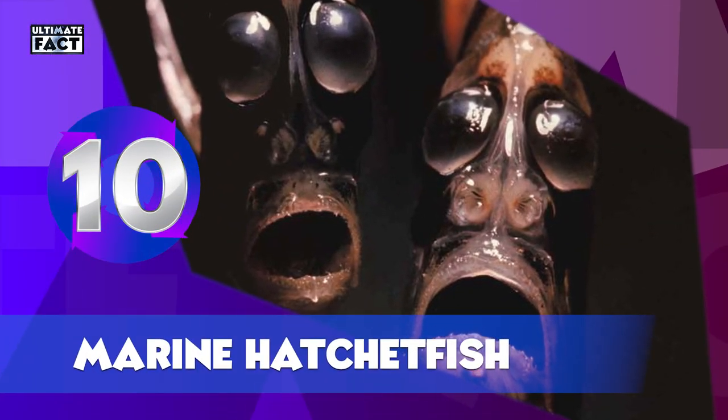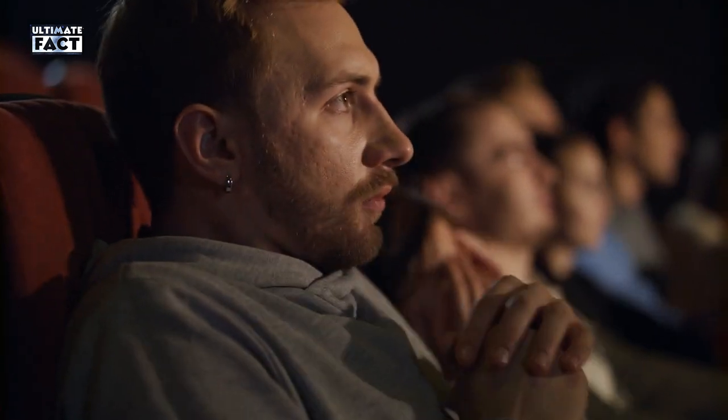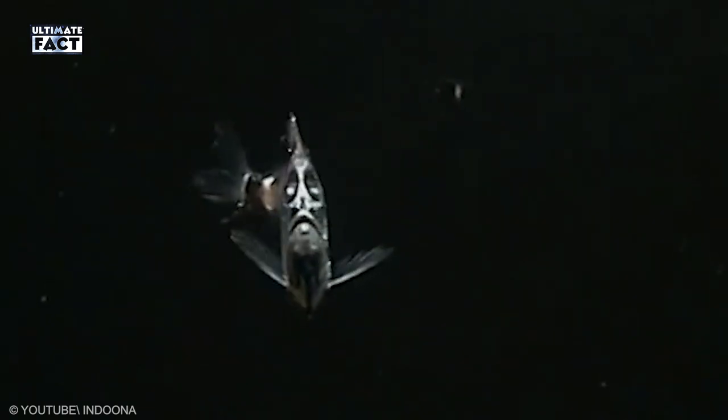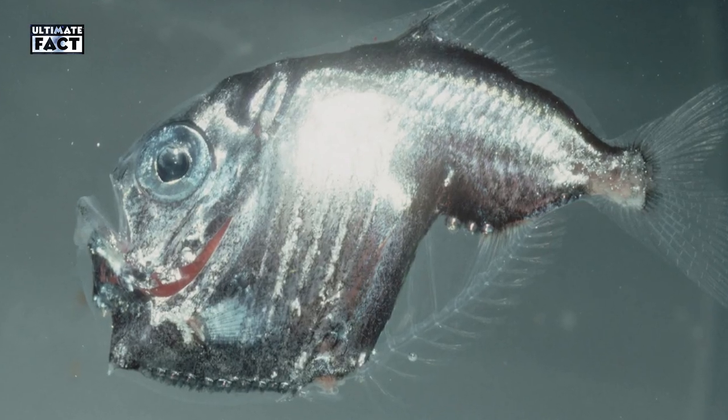Marine Hatchetfish. Even though it looks like something out of a horror movie, this small creature can't hurt anyone. The body is deep and laterally extremely compressed, somewhat resembling a hatchet. Their scales are silvery, delicate, and easily abraded. In some species, large sections of the body at the base of the anal fin are transparent.